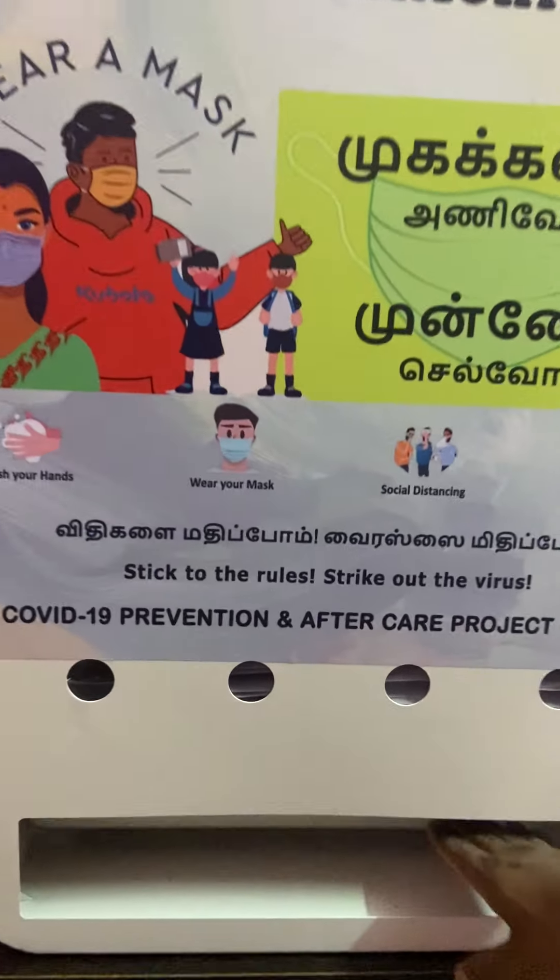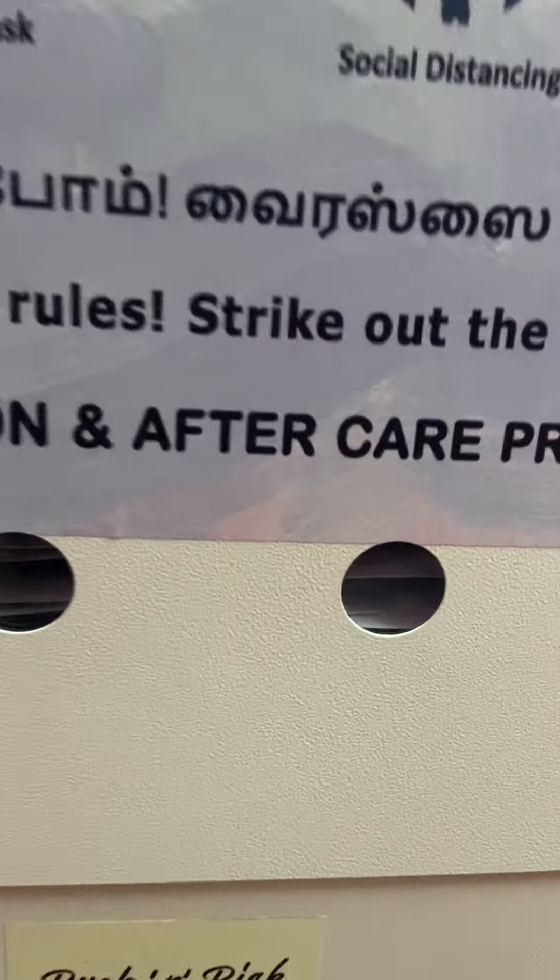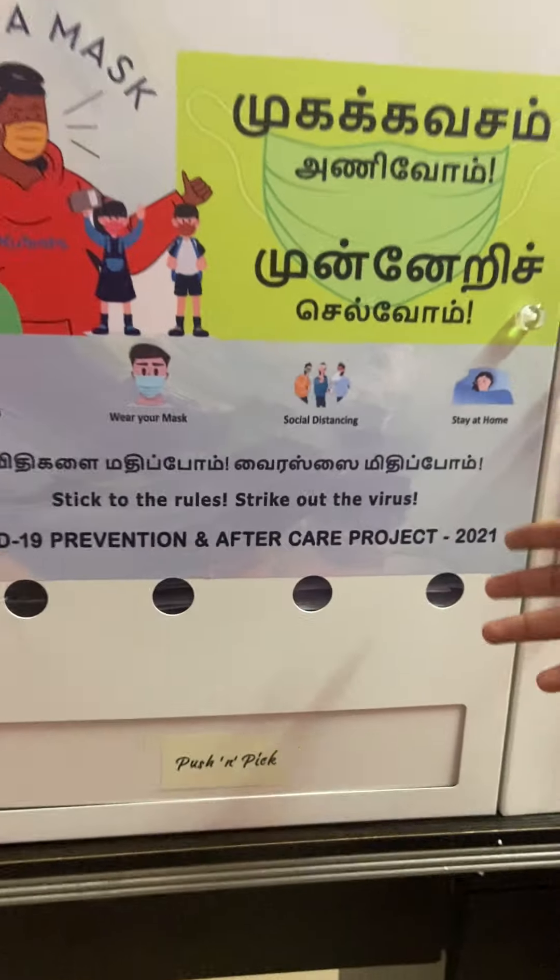This is the collection area. And these are the acrylic slots which we have given just to cross-check whether the mask is available inside the machine or not.